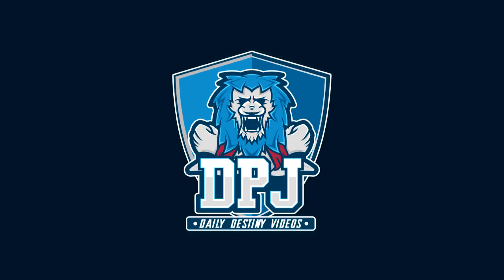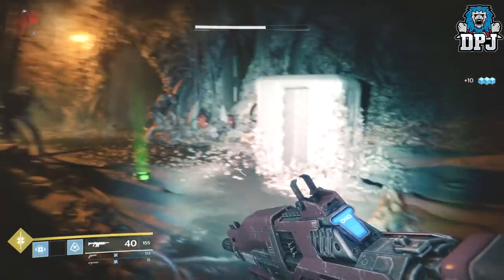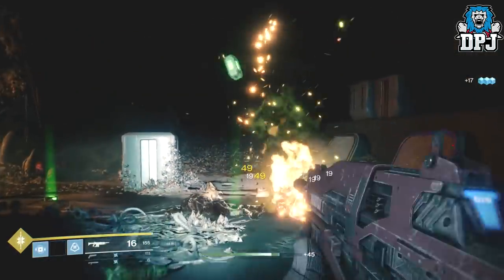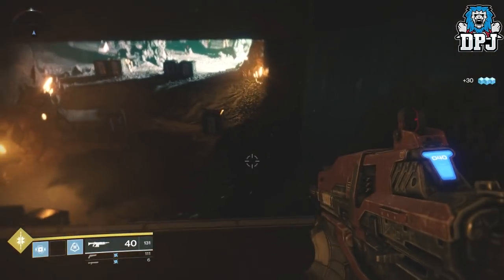What is going on guys, welcome back to the channel and I appreciate you being here as per usual. Today I am back with another Destiny 2 video and today we're going to check out all the new Nightfall exclusive exotic rewards that came with the 1.1.4 update.